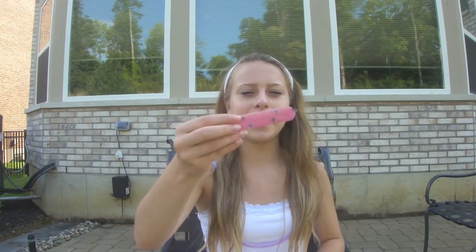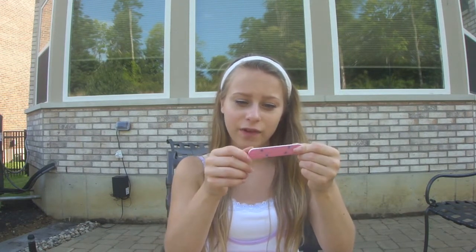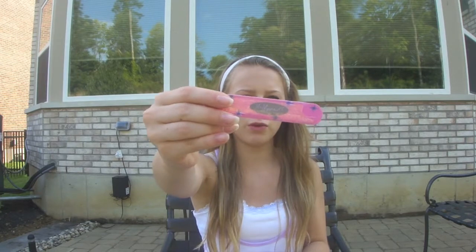And then along with that, I have a mini nail file. This came in a pack of three, which I got for like Christmas one year. I always break my nails in the middle of the day and it sucks, so I have this nail file. It's by Miss Manicure, if you want to know.